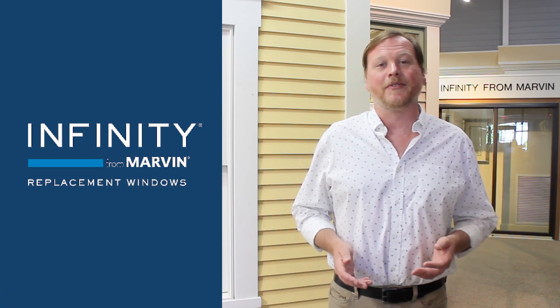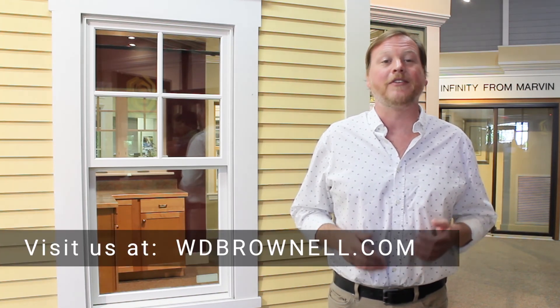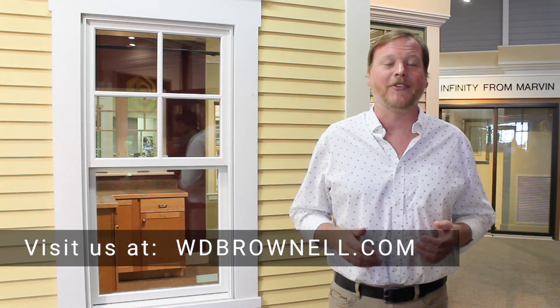Thanks for watching this summary of Infinity from Marvin. Please do not hesitate to reach out to us with your questions. We are always happy to hear from you. Call, click, or visit us at wdbrownell.com.